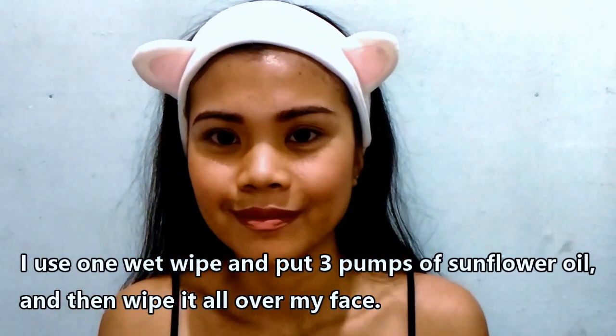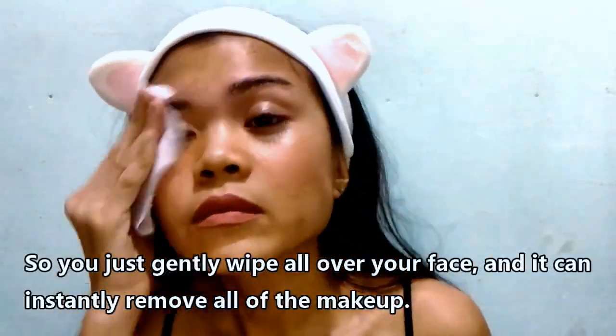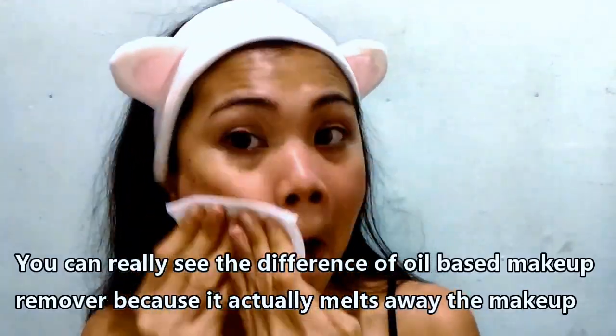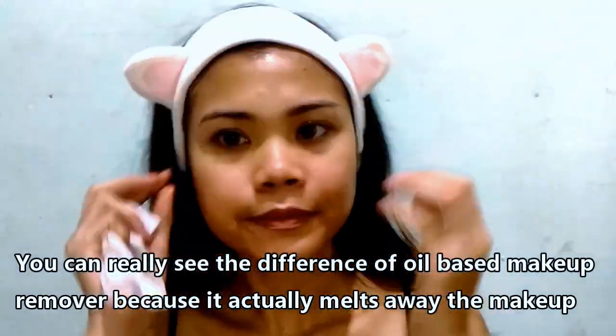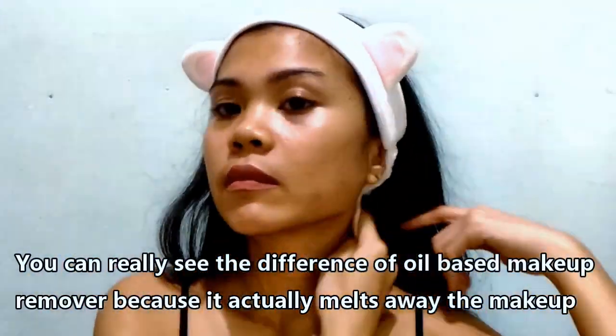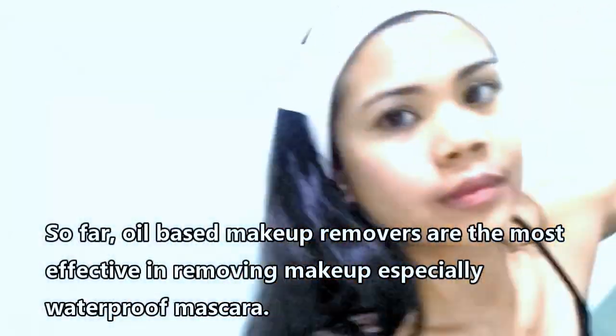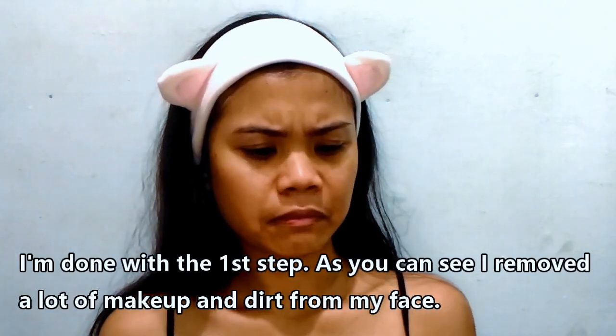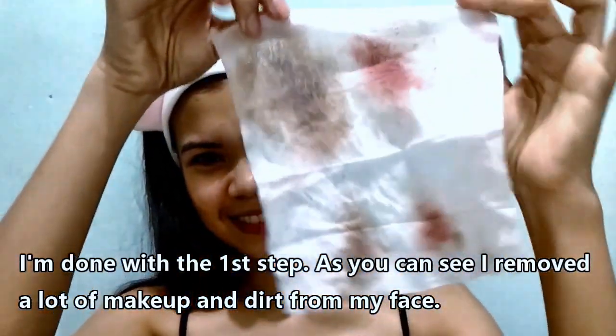I use one wet wipe and then I put three pumps worth of sunflower oil and wipe it into my face. I start with my forehead. As you can see, it can instantly remove any makeup — you just wipe, wipe, wipe and the makeup comes off. Oil-based makeup removers have a different effect because they can actually melt away the makeup from your face, and they're especially effective for waterproof mascara. So I'm done with the first step — you can see a lot of makeup has been removed from my face.